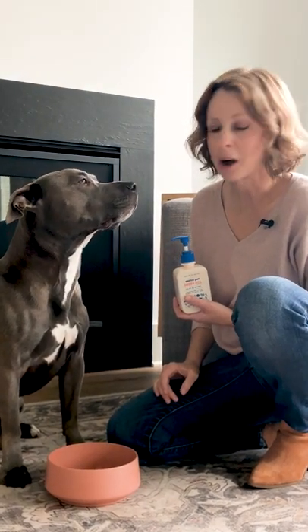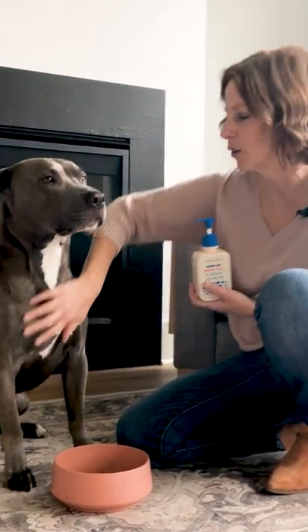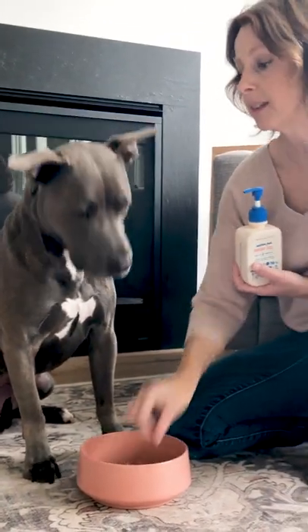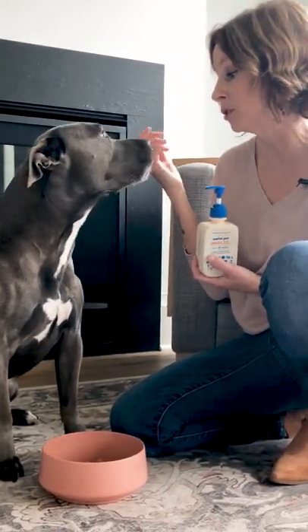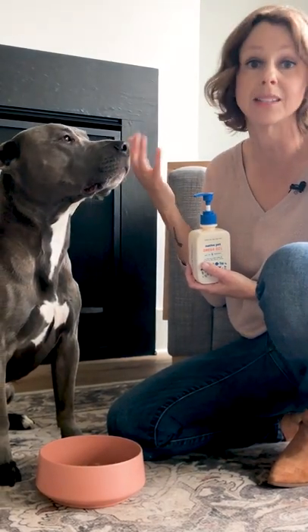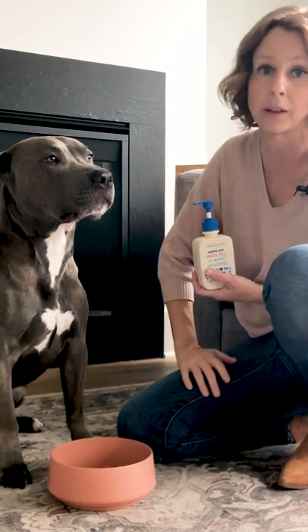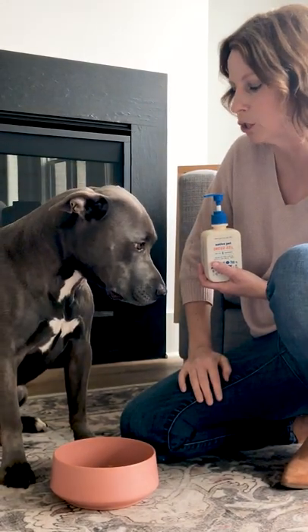Blue Ivy is considered a blue dog because of this pretty gray color that her coat has. Unfortunately, that also means she has a higher propensity for skin-related problems like allergies and inflammation. The reason for that is because the mutation that gives her this popular color is also responsible for some concerns when it comes to skin too.